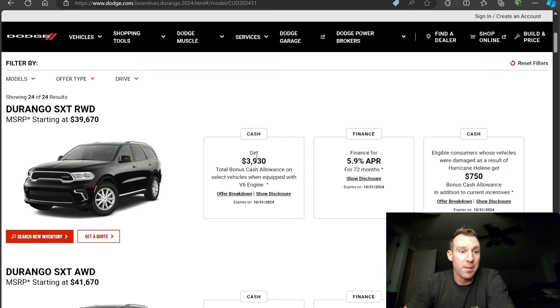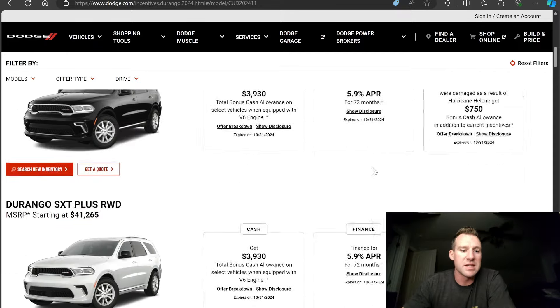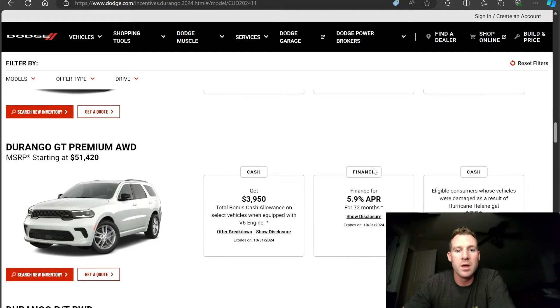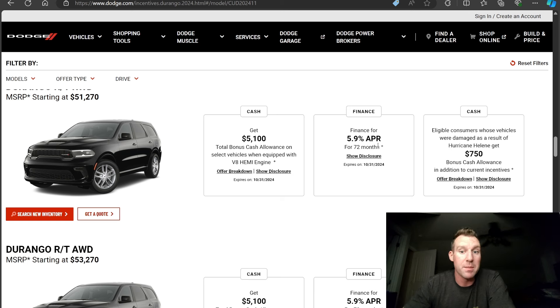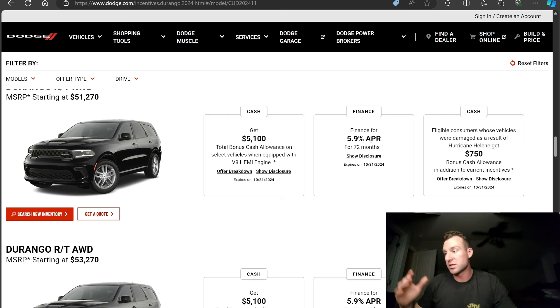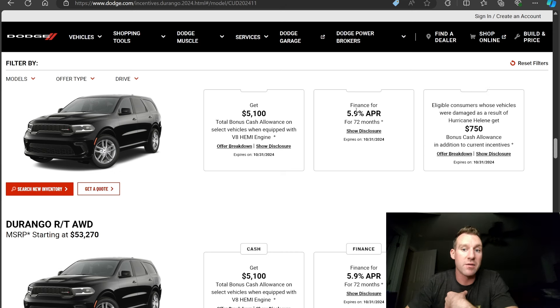For SXTs you could get about 10% of MSRP off — around $3,930 — or finance at 5.9% APR. For RTs, MSRPs are generally in the 50s, and it's about 10% off: $5,100 cash or 5.9% APR. If you can get pre-approved by your bank for 5, 6, or 7% APR, I'd consider taking the cash off. In my opinion, 5.9% for 72 months is not that competitive, whereas $5,100 off is quite competitive.